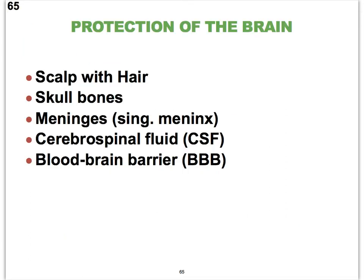There are some obvious things that protect the brain, such as the scalp, even the hair on our scalp, and the skull bones. But if we go deeper, we get to connective tissue membranes called the meninges. We have three different types of meninges. The cerebrospinal fluid also provides protection, and then finally there is the so-called blood-brain barrier, or the BBB.